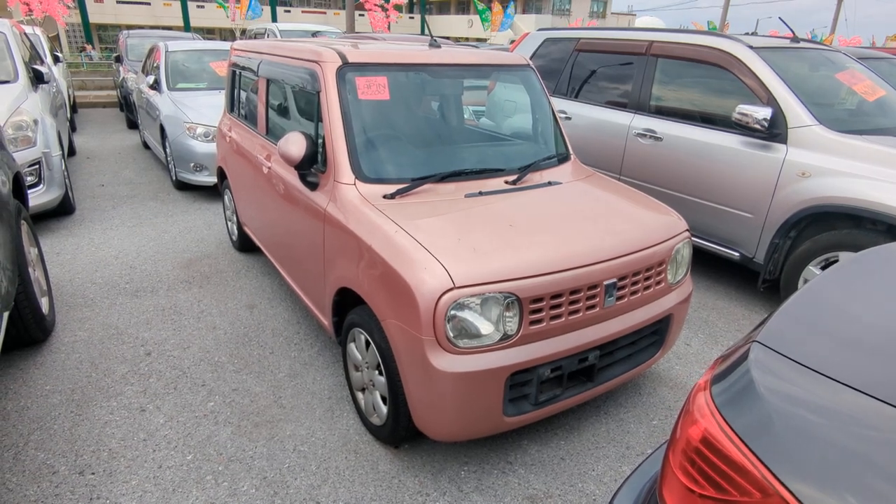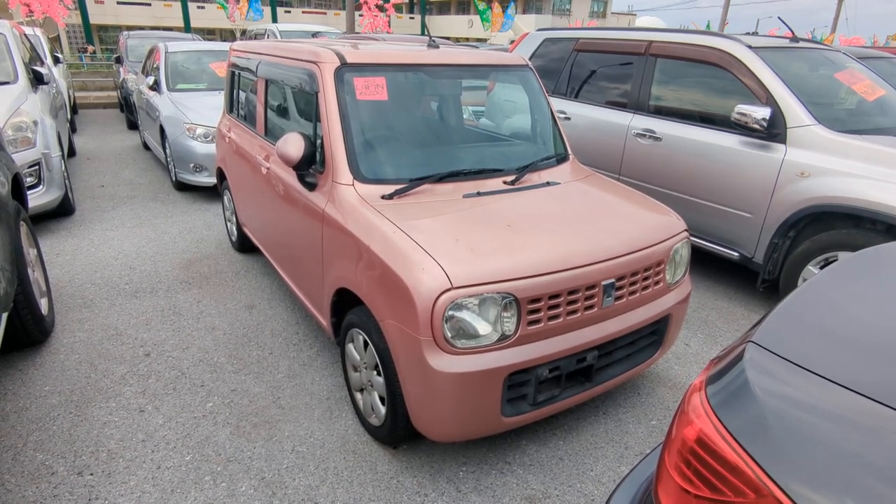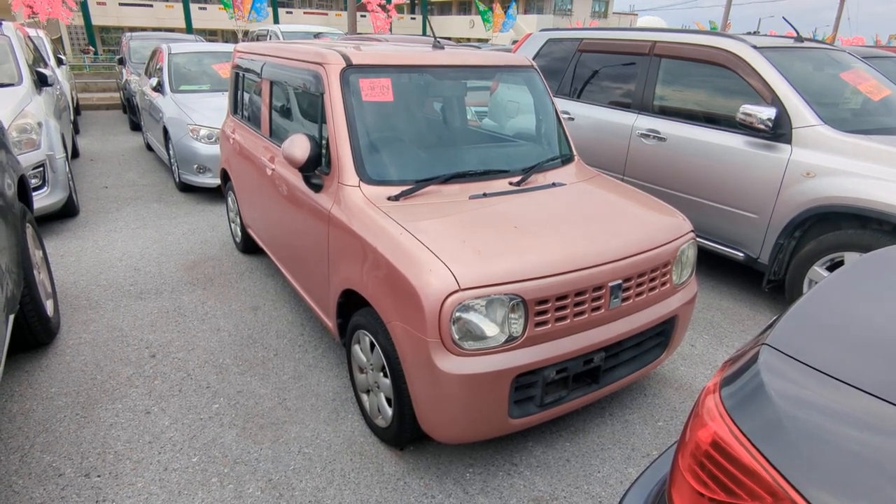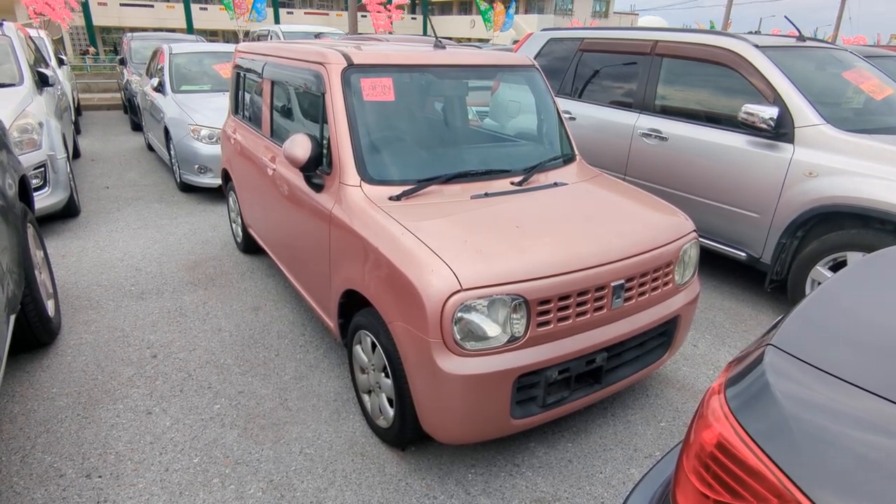Hey everybody, this is Don over at Johnny's Used Cars, voted the best place to buy a car in Okinawa by the military community of Okinawa. Today I'm going to show you this 2012 Suzuki LaPan that just came in.